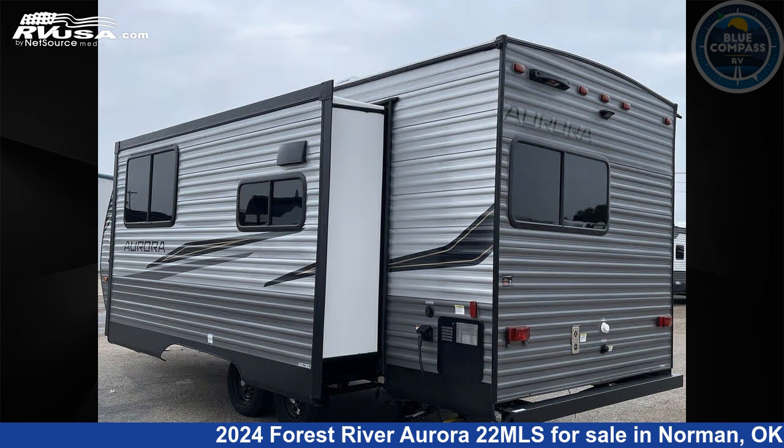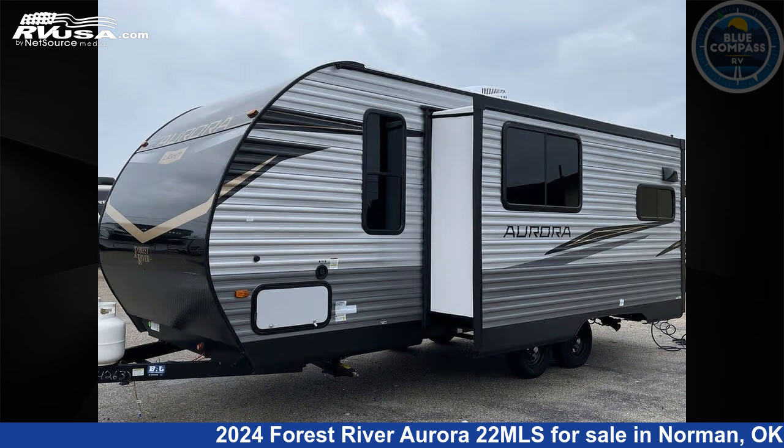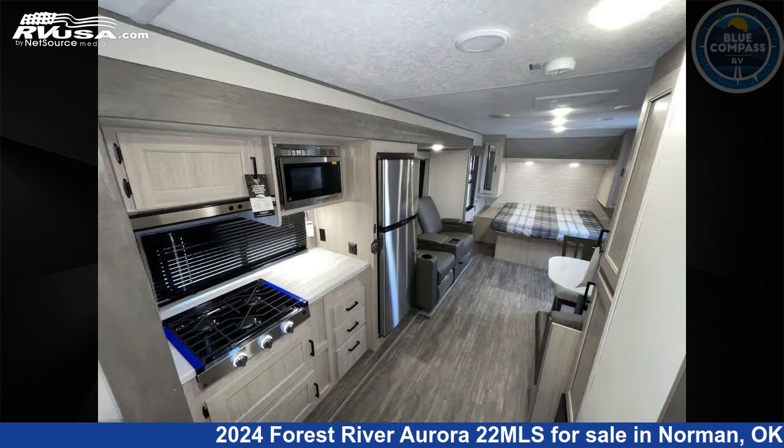This new Forest River is 25 feet 0 inches in length and features a seaport dusk interior, sleeps 2, slide out, and 44 gallons freshwater capacity. The floor plan layout of this travel trailer features a front bedroom.